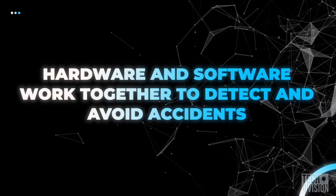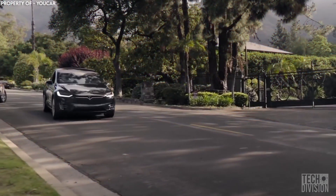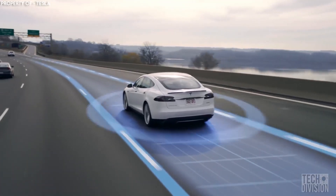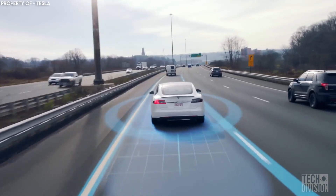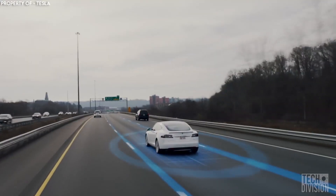Hardware and software work together to detect and avoid accidents. Every Tesla car has been integrated with hardware and software to prevent accidents. There's a safety feature that can detect if drivers suddenly start to drift into another lane. Instead of the driver having to respond, possibly in a shocked or surprised state, the car will take over and simply return back to the lane gently.